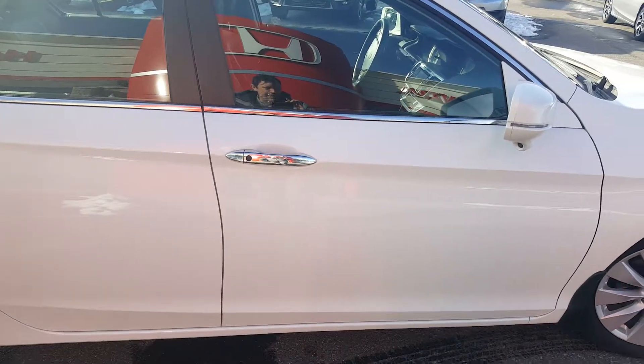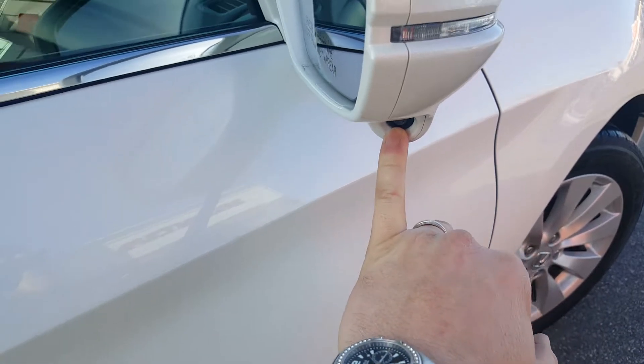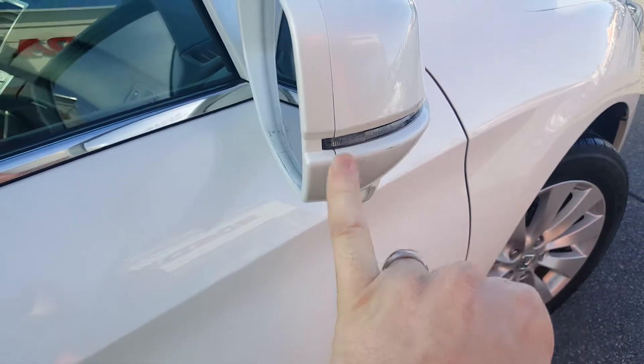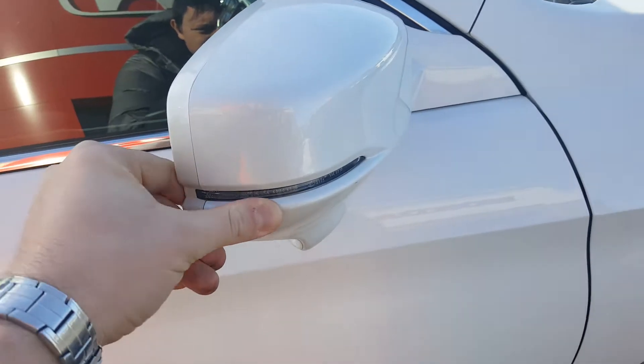Here you have a blind-spot review camera, which I'll focus on a bit more on the inside. You also have mirror turn indicators. There's a minor blemish that'll just polish right off.